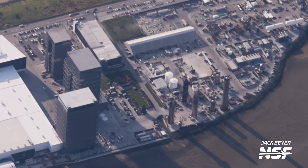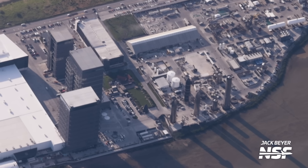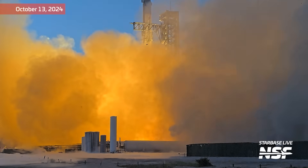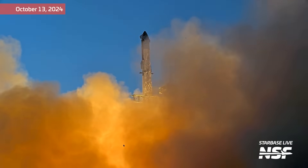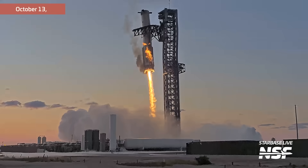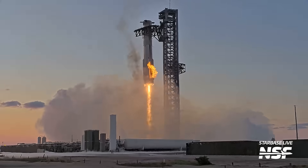Next to that staging area is the Rocket Garden, where Booster 12 was rolled to just this week. It's just mind-blowing — Booster 12 was the very first super-heavy booster to successfully fly up with a ship on top, turn around, come back to the launch site, and land on the chopsticks. And it's just sitting right there. How is this real life?